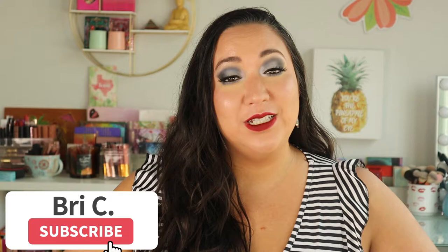Hello my little pumpkin pies and welcome back to my channel, and if you're new here, hello, welcome. My name is Brie and I am just a crazy lover of makeup, fashion, and all that fun glittery stuff. So if those are things you are also into, please hit that subscribe button and join this little family.